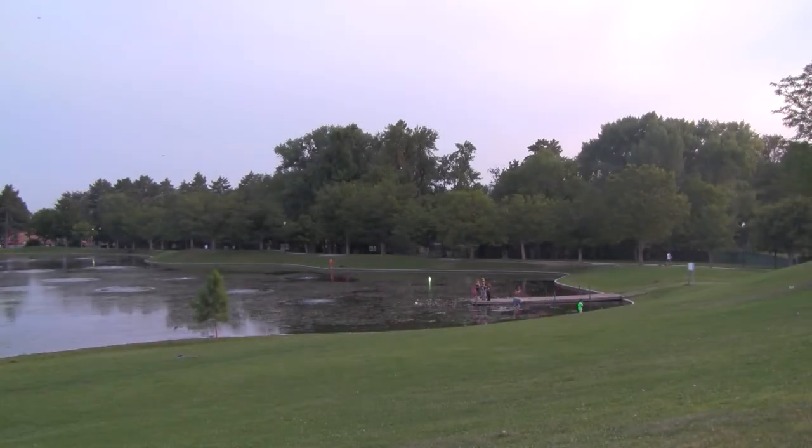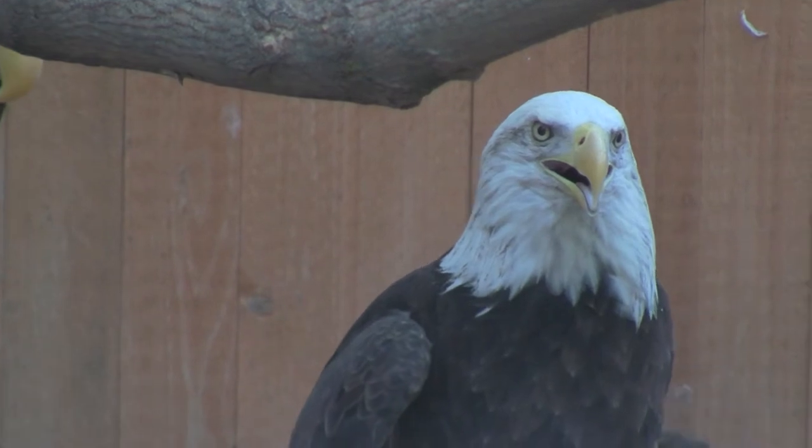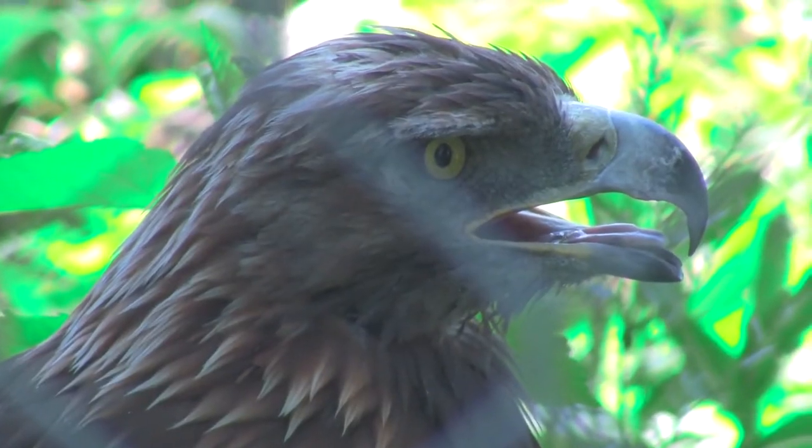Located in the heart of Salt Lake City in Liberty Park stands the Tracy Aviary. Within the aviary, they take care of birds such as the bald eagle, the golden eagle, and the southern ground hornbill.